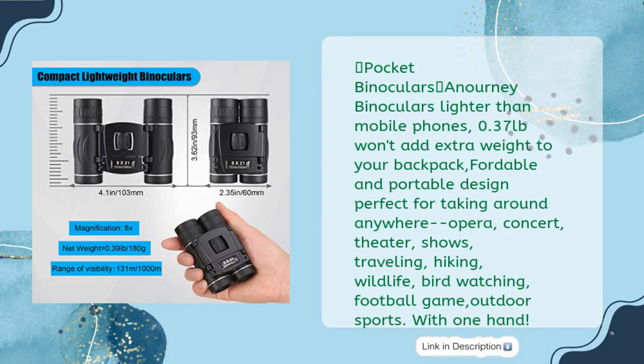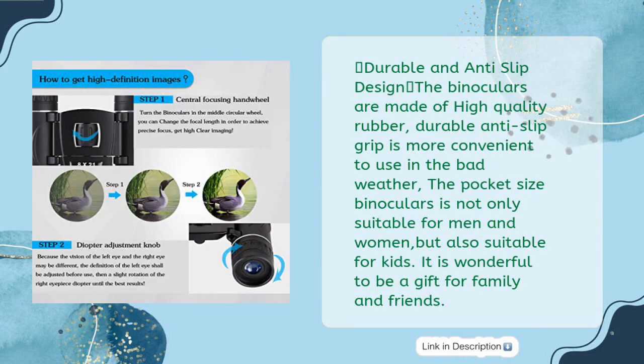Suitable for opera, concert, theater, shows, traveling, hiking, wildlife, bird watching, football games, and outdoor sports. Durable and anti-slip design — the binoculars are made of high-quality rubber. The durable anti-slip grip is more convenient to use in bad weather. The pocket-sized binoculars are suitable for men, women, and kids alike.